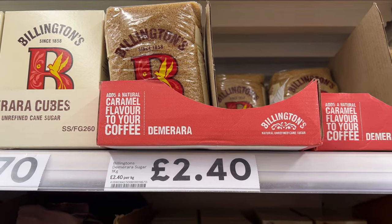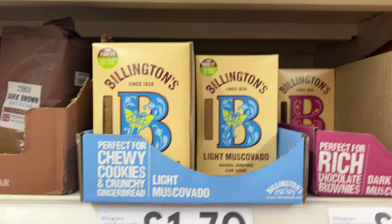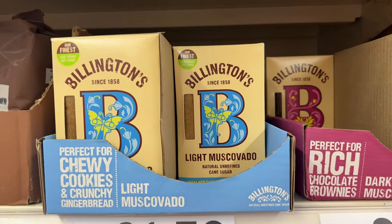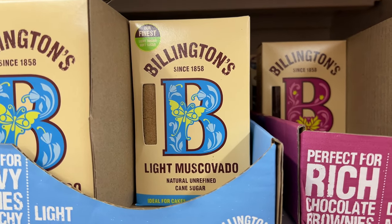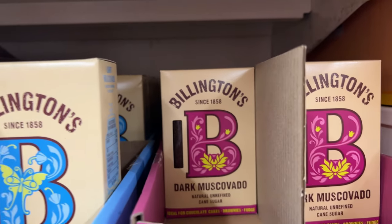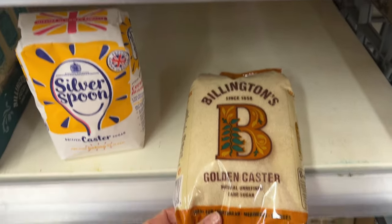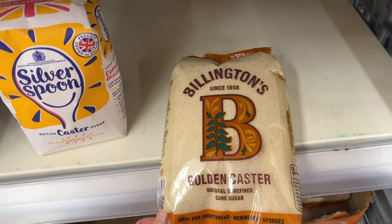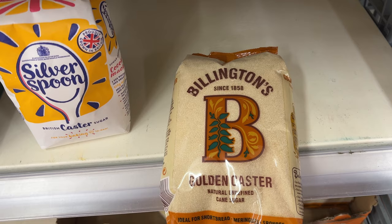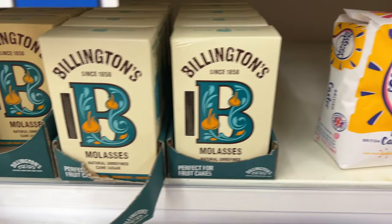Here's another sugar I heard about the first time I tried to make a British recipe and had no idea what it was — muscovado. Another kind of brown sugar. Why do we need another kind of brown sugar? Both dark and light muscovado. And then we've got golden caster sugar. So many kinds of sugar!